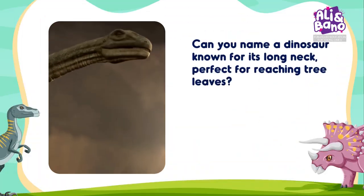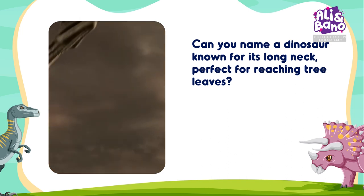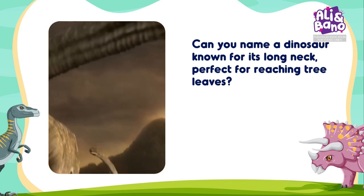Some dinosaurs were herbivores, meaning they ate plants. Can you name a dinosaur known for its long neck, perfect for reaching tree leaves?